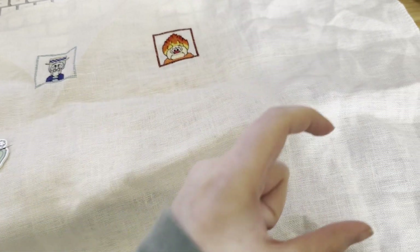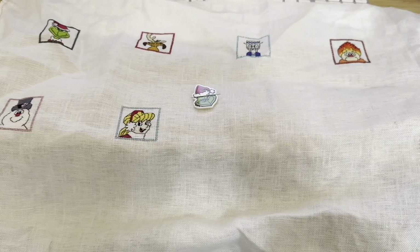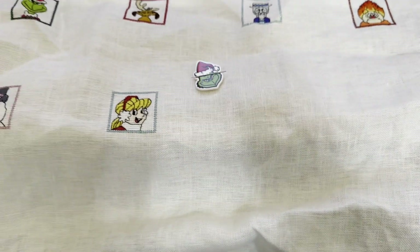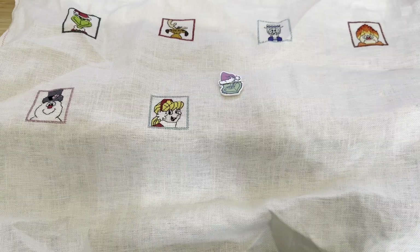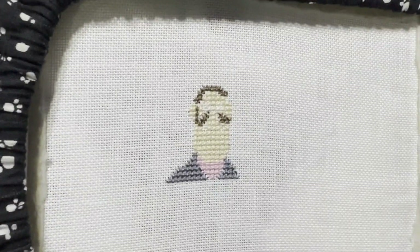Then I'm going to do Bumble and Yukon Cornelius. And then I have Peanuts still left to do, so I'm going to do Charlie Brown, Snoopy, and Linus - but then I have nowhere to put Lucy. I don't know what I'm going to do about that. I think this is just white 32 count linen, so I should be able to find a matching one to put Peanuts on instead. That's the current plan.